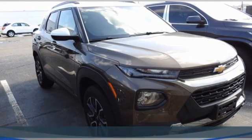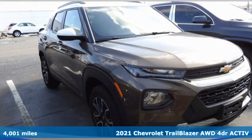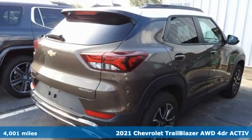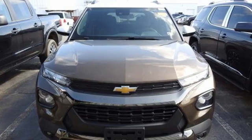Here's a certified 2021 Chevrolet Trailblazer, inspiring confidence for whatever you need, for however long you need it. It's equipped for all your driving needs and wants.